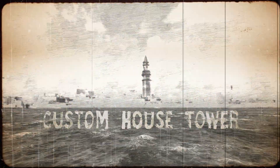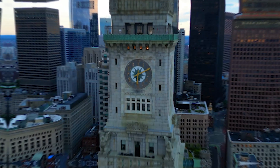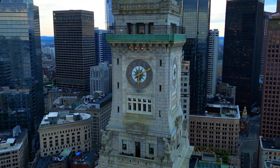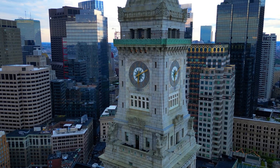Welcome to the Custom House Tower, one of Boston's most iconic landmarks. This historical gem, located in the heart of the financial district, has a rich history that dates back to the 19th century.